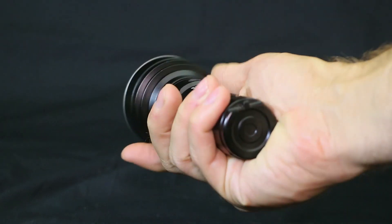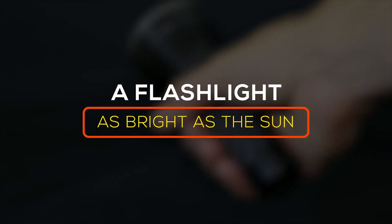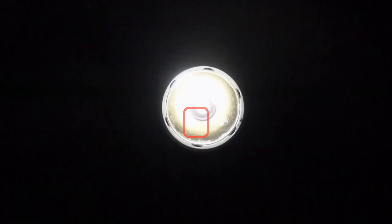With the birth of LED technology has come major innovations in the world of flashlights. On this episode we unveil a flashlight as bright as the sun.